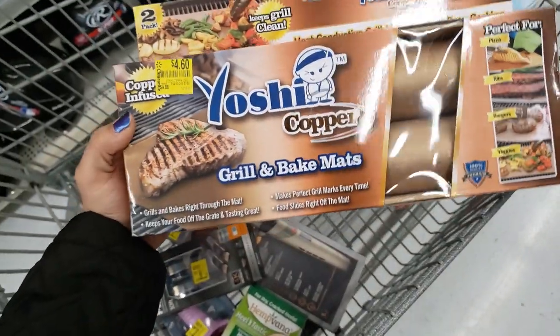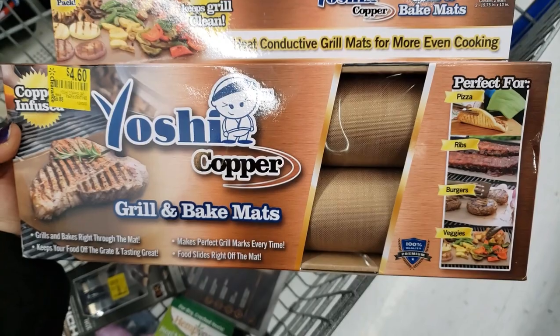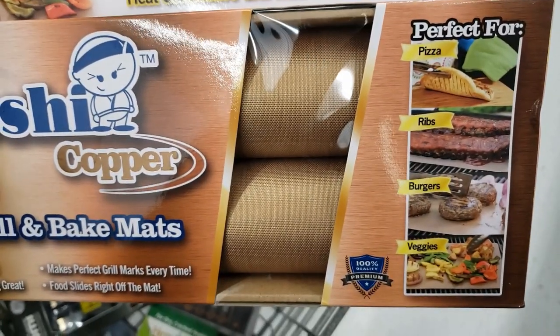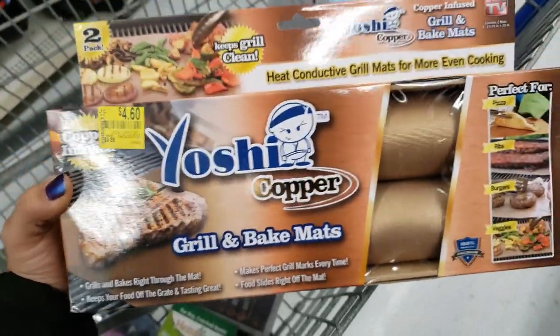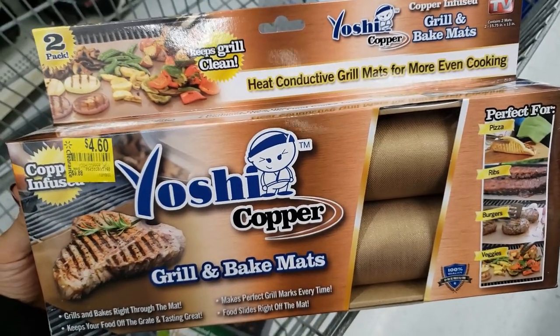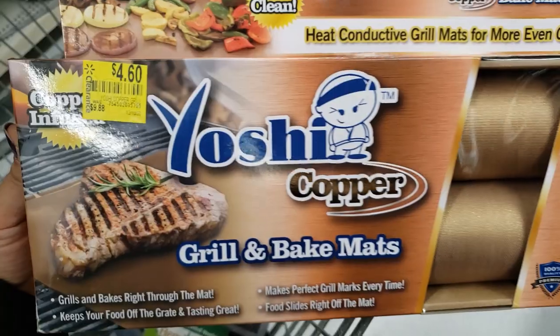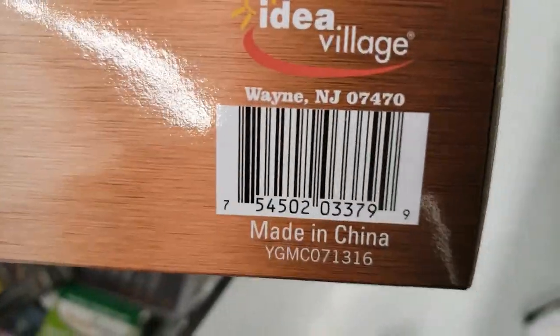They have Yoshi Copper grill and bake mats — two rolls included, perfect for pizza, ribs, burgers, and veggies. They prevent burning and keep the grill clean. As seen on TV item — it was $9.88 and it's down to only $4.60. Here is the UPC.